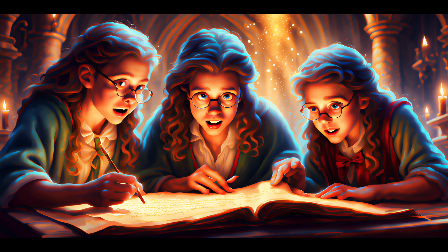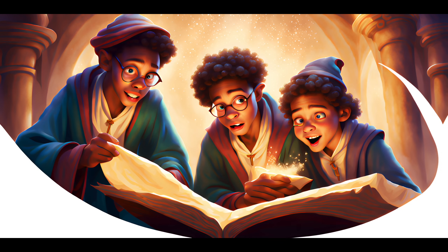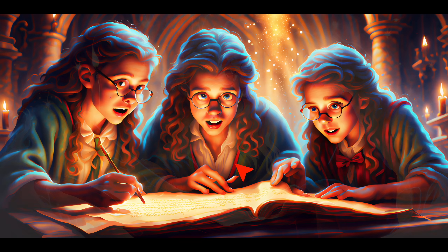Obviously, it cannot be anything else but images of scholars holding onto their papers, or at least studying a huge, magical tome. It can do that. However, look — hands still seem to be an issue.